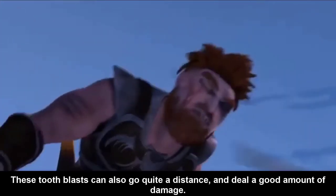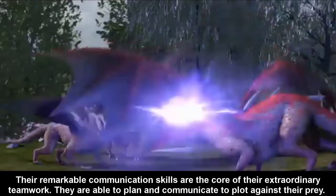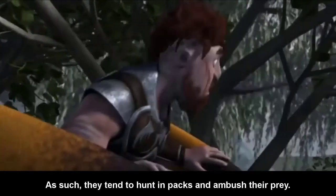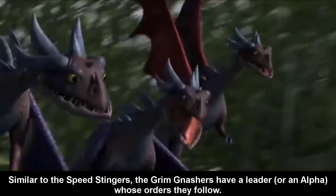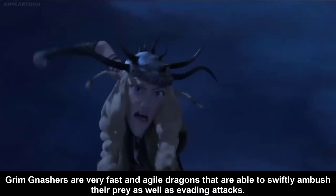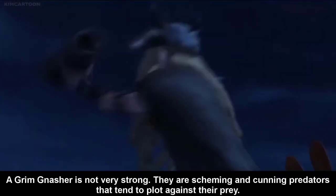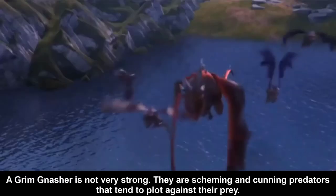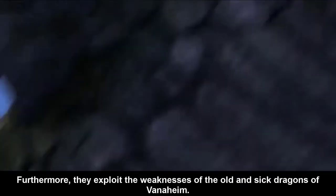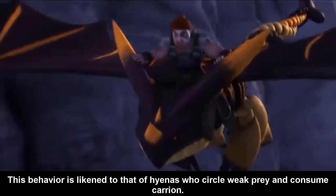These Tooth blasts can go quite a distance and deal a good amount of damage. Their remarkable communication skills are the core of their extraordinary teamwork. They are able to plan and communicate to close in against their prey. As such, they tend to hunt in packs and ambush their prey. Similar to the Speed Stingers, the Grimnasher have a leader whose orders they follow. Grimnashers are very fast and agile dragons that are able to swiftly ambush their prey as well as evade attacks. However, they are not as fast as the Strike-class dragons. A Grimnasher is not very strong individually — they are cunning predators that tend to close in against their prey. When together, Grimnashers are very dangerous. Furthermore, they exploit the weaknesses of the old and sick dragons of Vanaheim. This behavior is likened to that of hyenas who circle their prey and consume carrion.